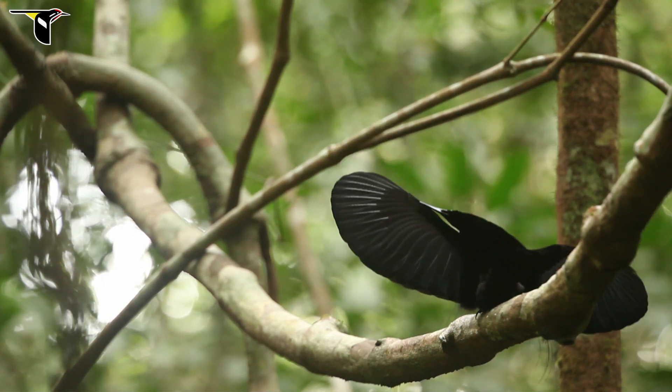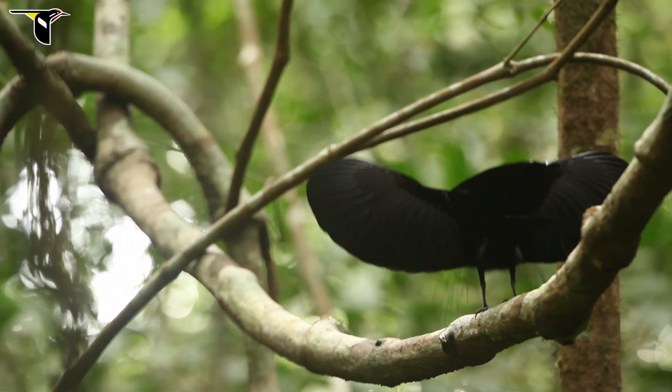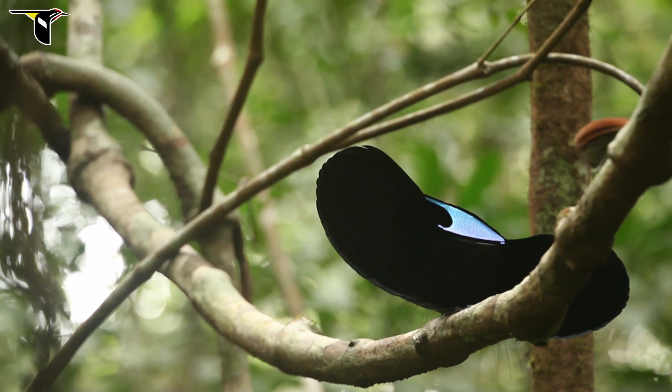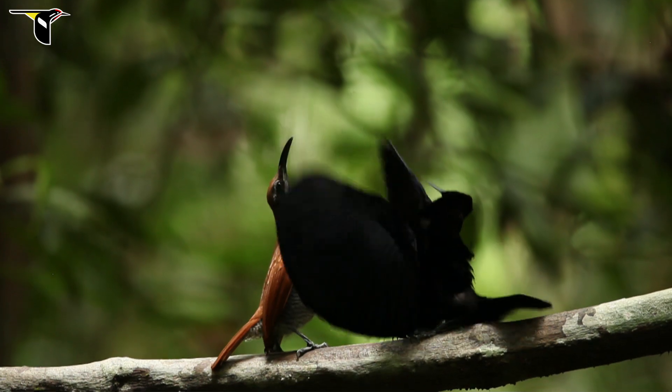What's cool is that the male has chosen a display site that's a thin, narrow, horizontal vine. Because of the nature of the vine, the female really has no choice but to be in the proper spot to see that intense color. So his whole display is really designed to project that incredible color right where the female is going to be.